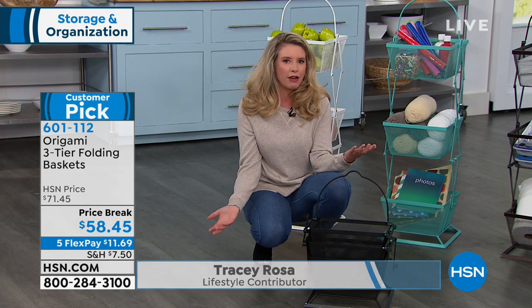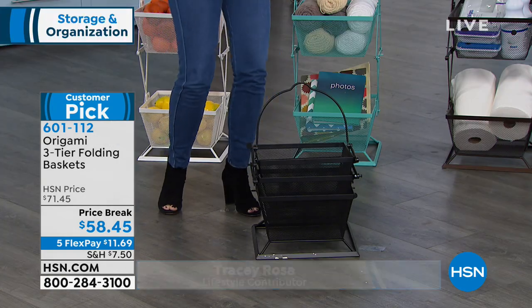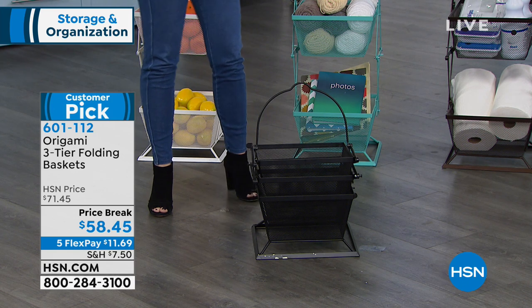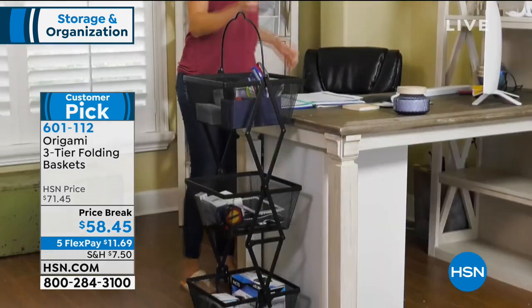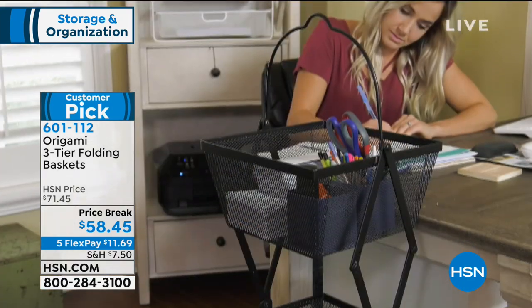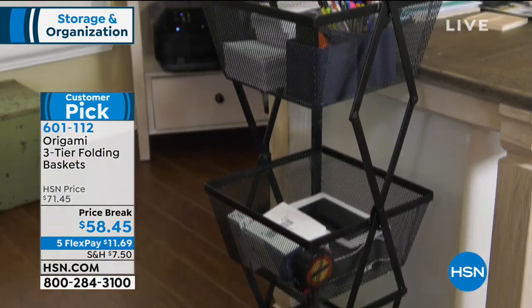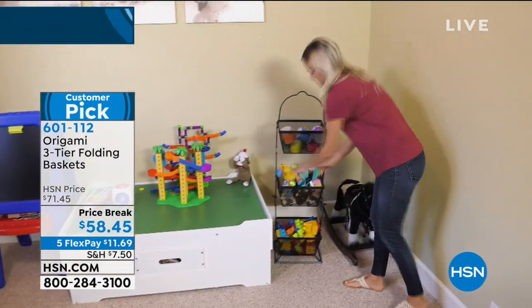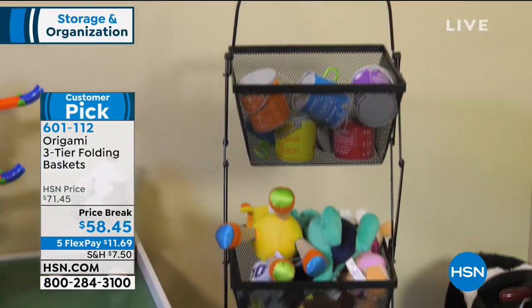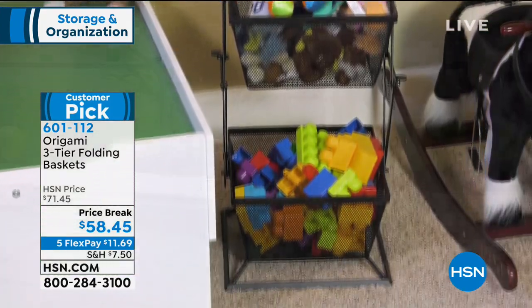Why is this great for any room in your house? You're getting three baskets and using vertical storage space, really maximizing your storage with these baskets. Because it's beautiful powder-coated steel with great colors, it's going to look great in the office, the kitchen, the craft room — any room in your home that you need a little bit more storage space, this is going to be a wonderful solution.